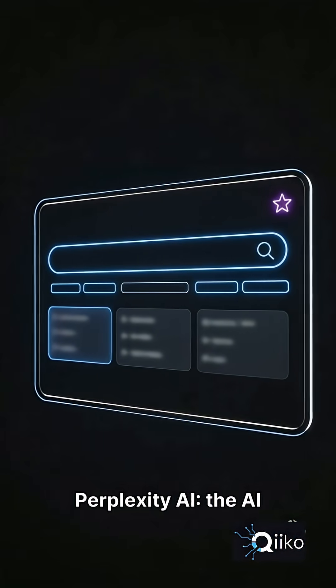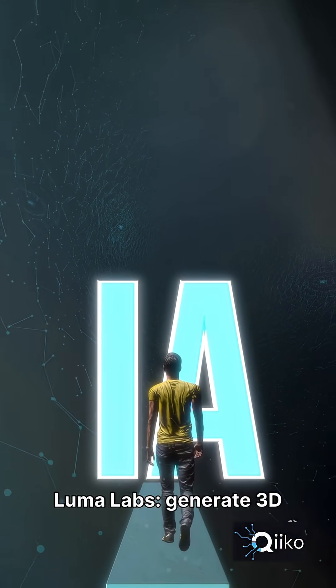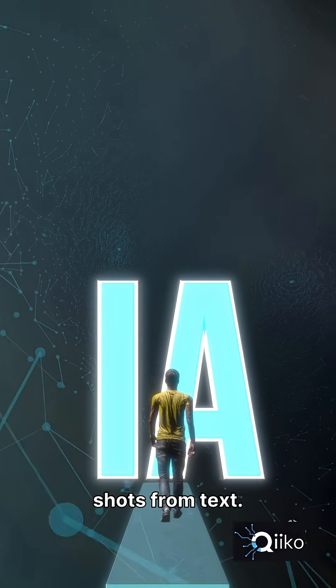Perplexity AI — the AI search engine smarter and faster than Google. Luma Labs — generate 3D scenes and cinematic camera shots from text.